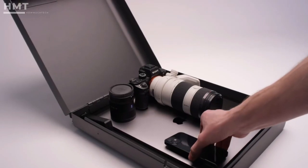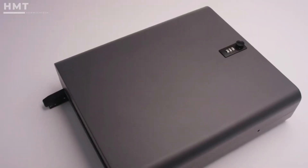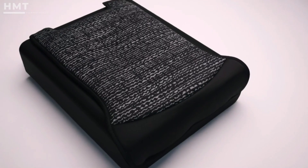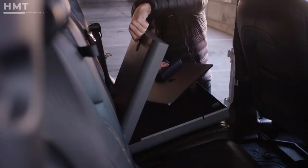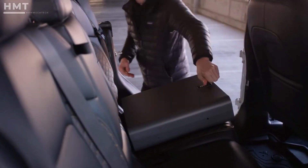Boosted Safe can also be purchased with our additional theft deterrence packaging that turns your Boosted Safe from the best car safe in existence to just a booster seat in your backseat. You can't always prevent a break-in, but you can stop the theft. Boosted Safe — your backseat best friend.